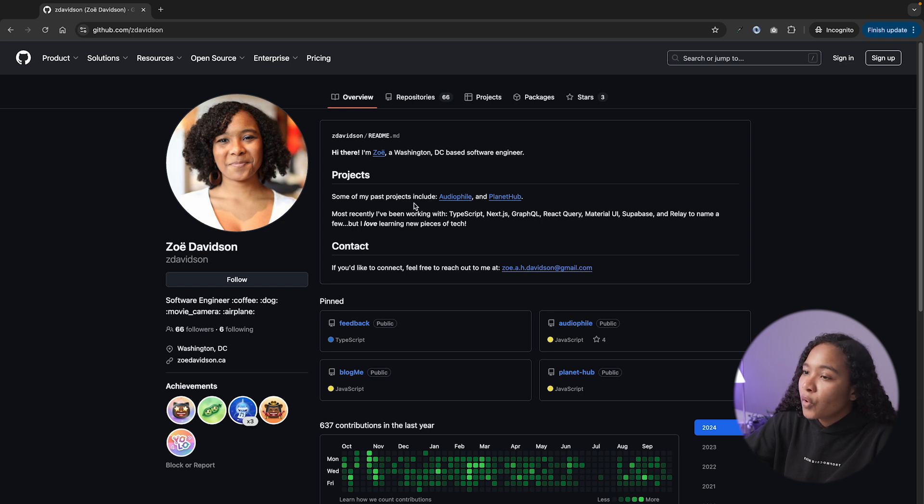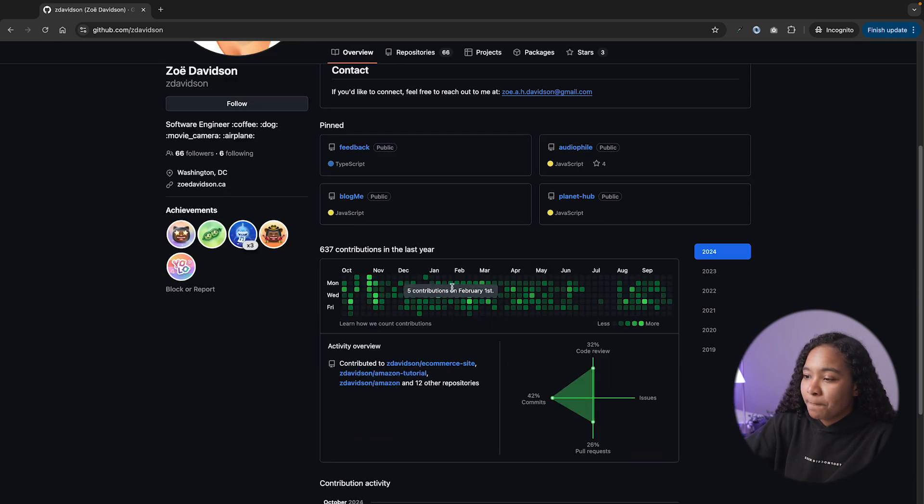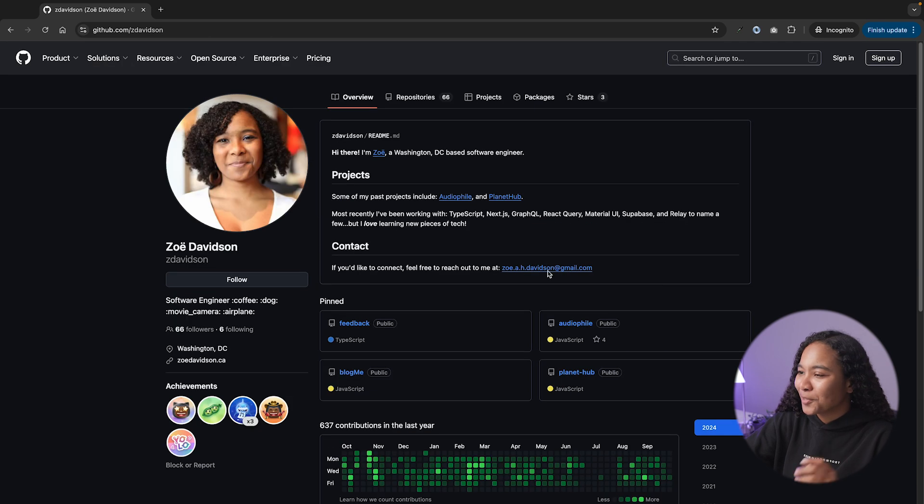So you have your readme, and you share projects you want people to really check out right now. I've also pinned a couple of other projects here. My contributions have always been fairly strong, so making sure that you have a lot of little green dots is also a fairly good idea.